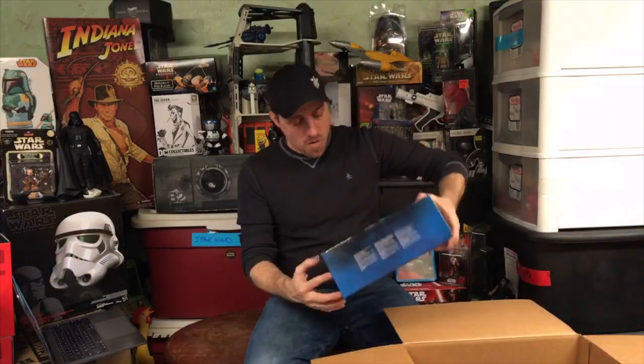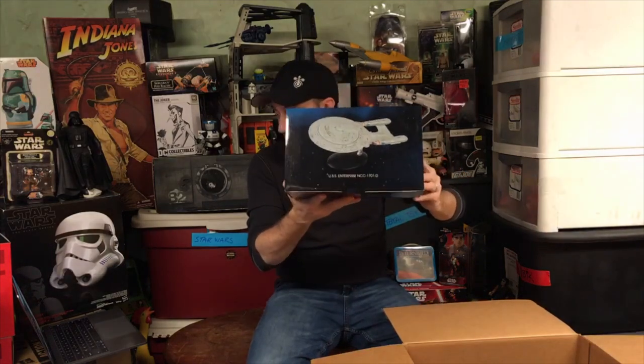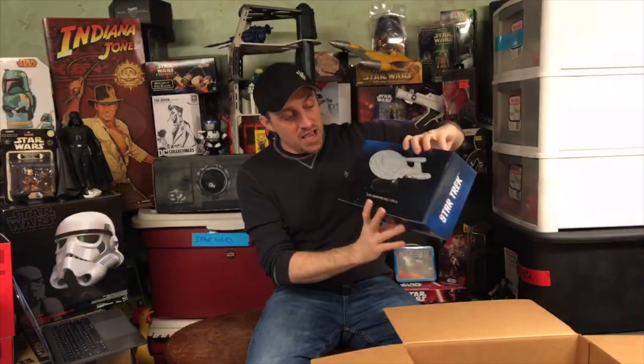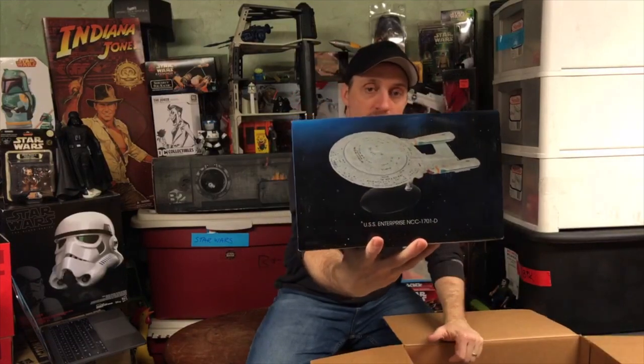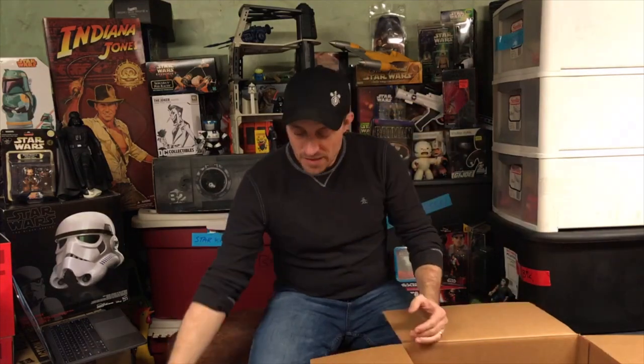Here is my USS Enterprise NCC-1701-D from Eagle Moss Hero Collector — very cool company. It has a stand, the whole bit. We did a huge Star Trek Day and Eagle Moss was so nice — they sent us one to keep and one to give away. We got a lot of Star Trek stuff that day. That was a fun day.